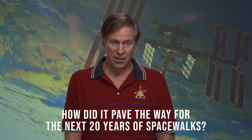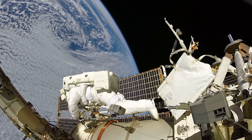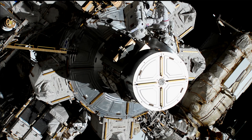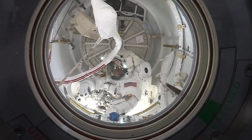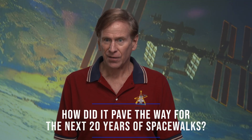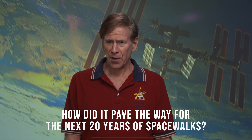The space station was assembled from spacewalks — it's maintained from spacewalks. We've had to change out batteries and do all kinds of maintenance. If you can't get out the door efficiently, you can't do all these spacewalks. The implementation of the airlock with the pre-breath protocol was basically about two and a half hours, which was actually very low compared to what we thought we'd have to do, and then all the little tools that we developed for that mission.